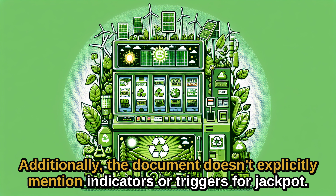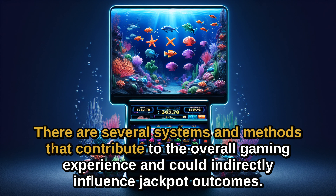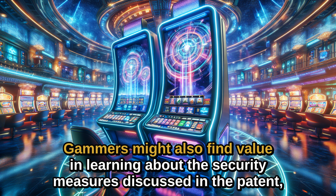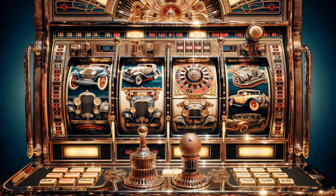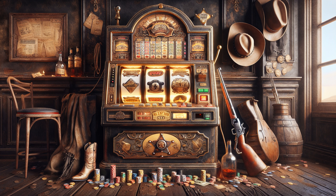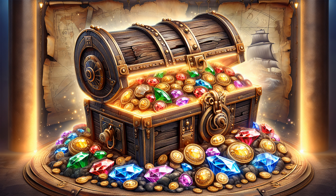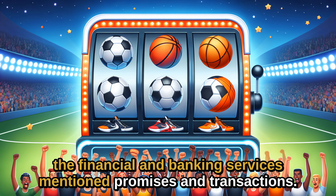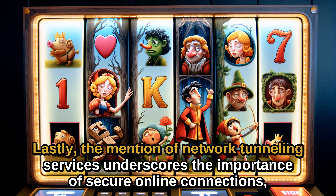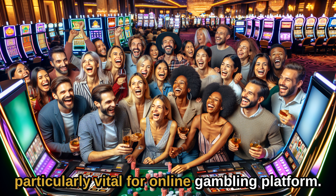Additionally, the document doesn't explicitly mention indicators or triggers for jackpots. However, it does touch on various systems and methods that contribute to the overall gaming experience and could indirectly influence jackpot outcomes. Gamblers might also find value in learning about the security measures aimed at protecting personal and financial information. The advanced player tracking and account management features outlined could help them manage their gaming activities more effectively. Furthermore, the financial and banking services mentioned make transactions and the betting process more convenient. The mention of network tunneling services also underscores the importance of secure online connections, particularly vital for online gambling platforms.